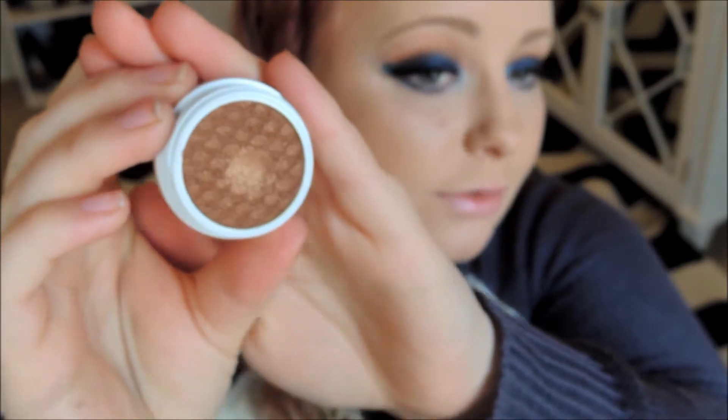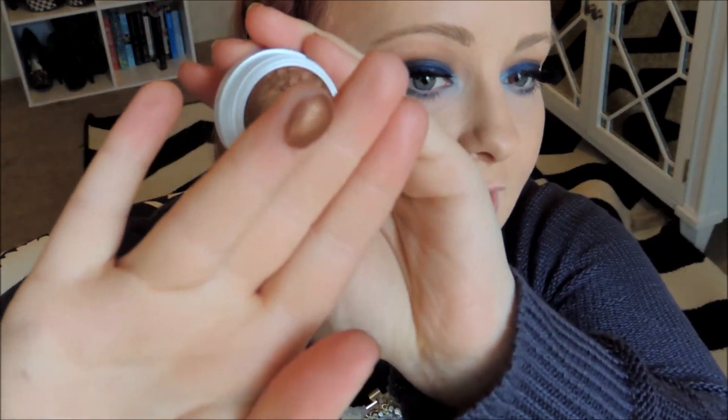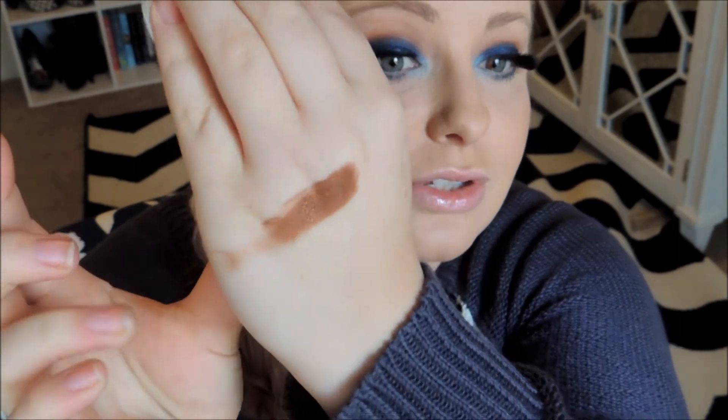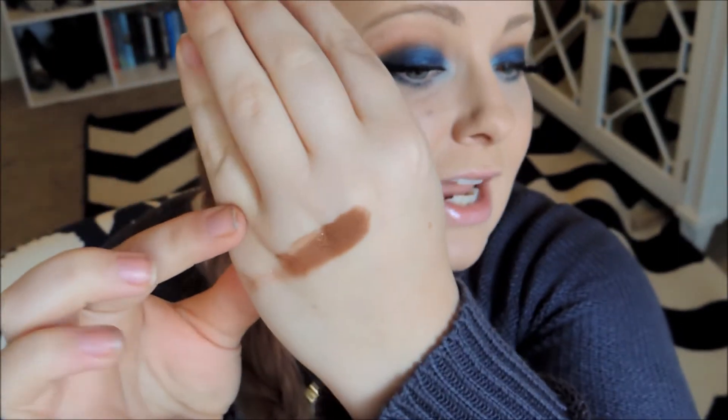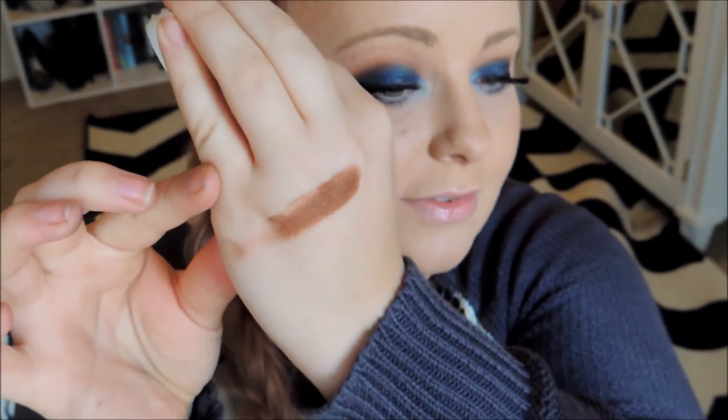I've zoomed you in just so you can see the eyeshadows better. I'm going to start off with the darkest shade in the box, and it is called Deluxe. It is an incredible dark, warm brown with a lot of golden shimmer running through it — just incredibly beautiful. When you touch these eyeshadows they are so pigmented and they do kind of feel wet. It's an interesting texture, and this is what it swatches like. It is just so beautiful — when the sun hits it, it really glistens. I feel like this would look incredible on so many different skin tones.